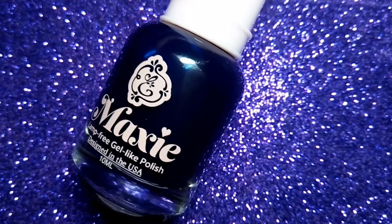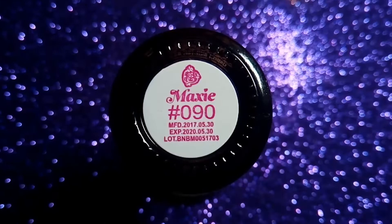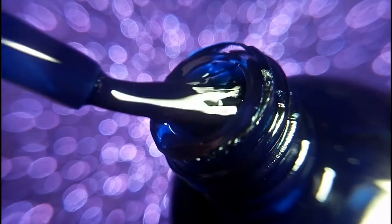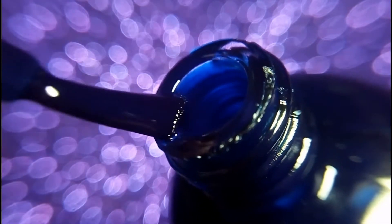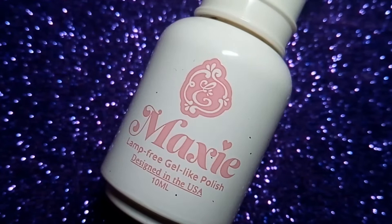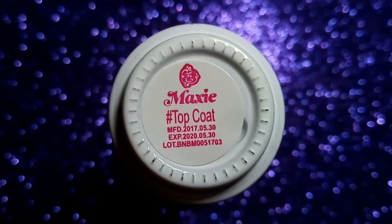The next one is a very dark blue color. Last but not least, I have got their maxi lamp-ray gel-like top coat. These nail polishes and lamp-ray gel-like polishes along with the maxi top coat — you can achieve up to 10 days of this beautiful high gloss manicure.